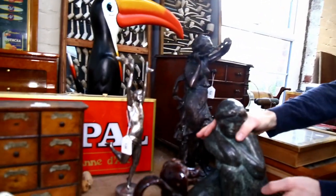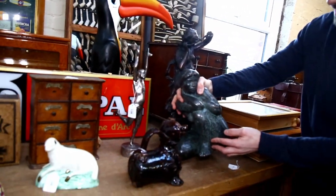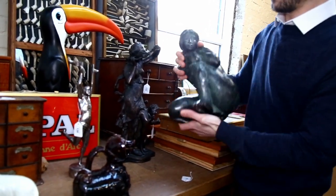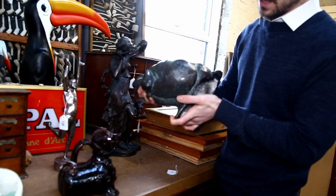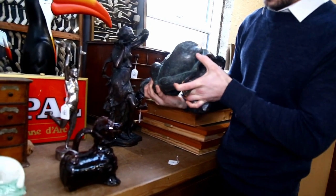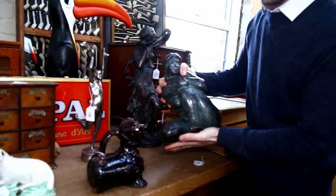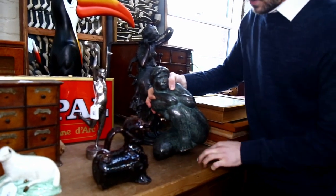We've got this here - a lovely modernist bronze. And it's a really heavy cast example, this one. It's signed on the back. Not sure exactly who it's by, but it's a really good model, lovely example.